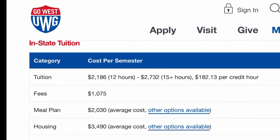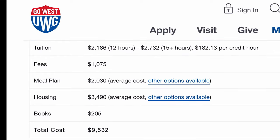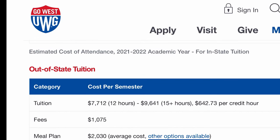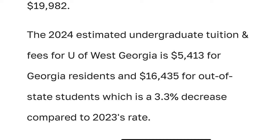This is not including housing. I'm going to show you the University of West Georgia's website with fees including housing. According to CollegeTuitionCompare.com, the 2024 estimate for graduate tuition fees is $5,413 for Georgia residents and $16,435 for out-of-state students — a 3.3% decrease compared to 2023's rate.